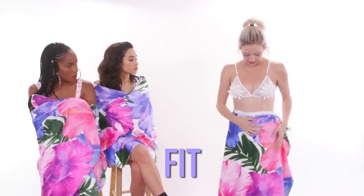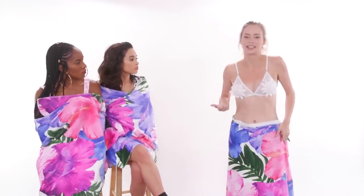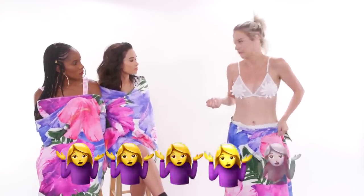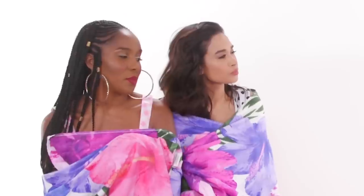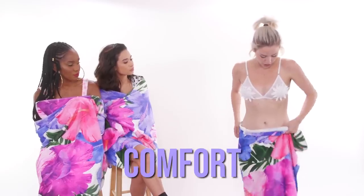And comfort - the top is super comfortable, I really like that. It's barely there. So the bottom is not at all comfortable. I'd say four and zero.